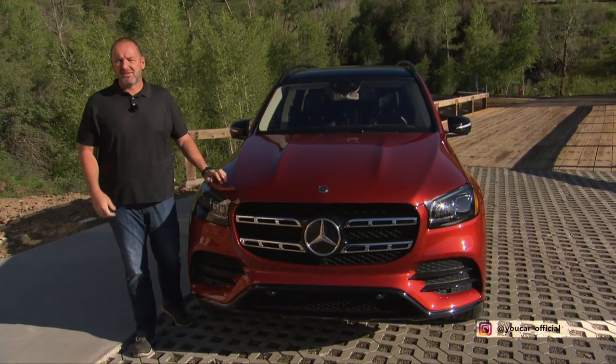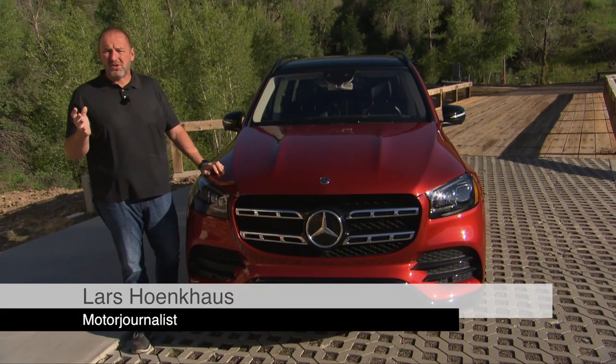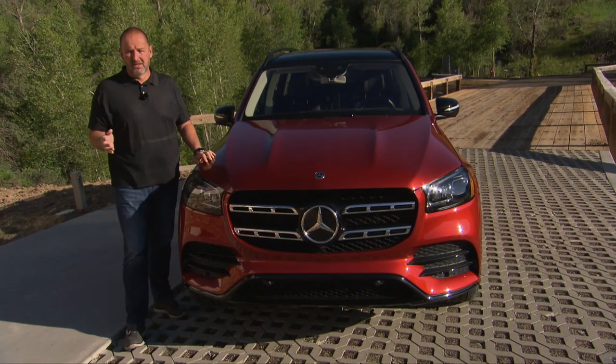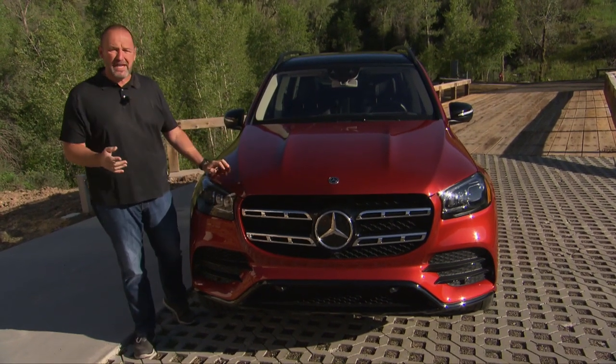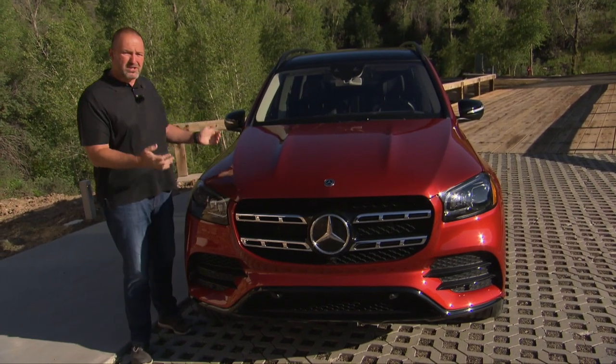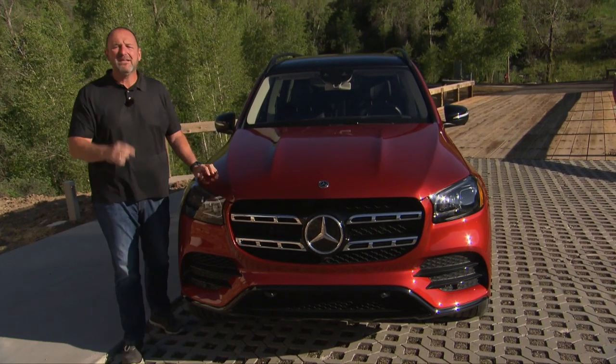Welcome to Utah. Since Mercedes launched the GLS in 2006 — at that time it was called GL — they sold more than half a million units. Now they present the brand new version. They say this is the S-Class in the SUV segment, but how much S-Class will this car deliver, and how much SUV will be left?